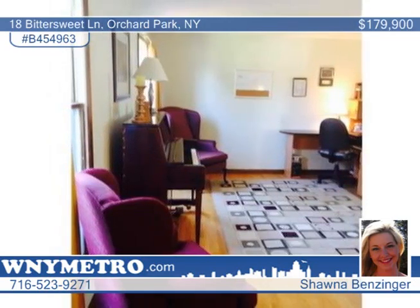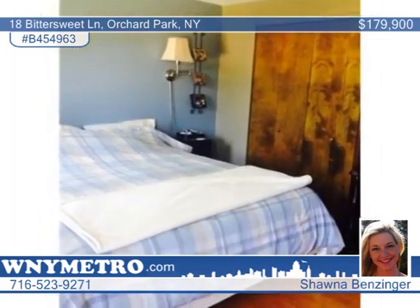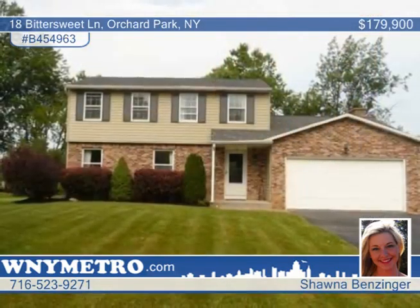A pool deck and shed fill out the great backyard. This is a must-see home and is priced to sell. Give Shawna Bensinger a call to explore this property at a private showing.